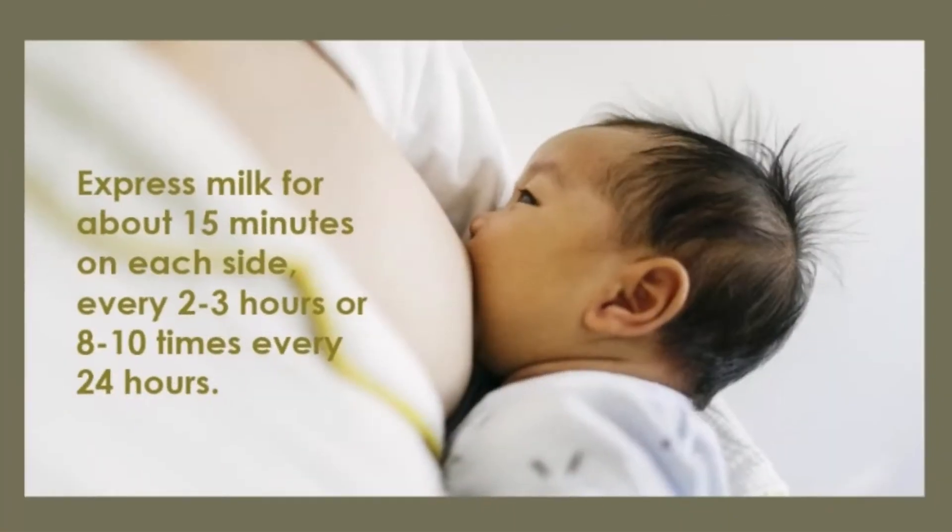If this is your case, please follow the following recommendation. Express milk for about 15 minutes on each side every 2 to 3 hours, or 8 to 10 times every 24 hours. Now, if your baby is ready to nurse right after birth, then you shouldn't have any problem, especially if you feed your baby on demand.